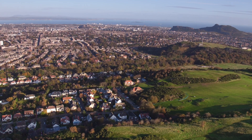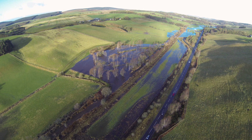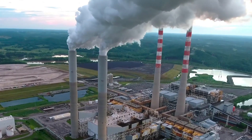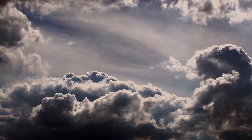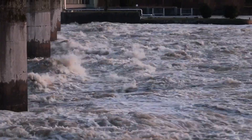Drainage, habitat loss and urban development have all accelerated overland flow and increased flood peaks over the centuries. Climate change is exacerbating the problem and bringing about more extreme events, and flooding in the UK is predicted to increase in severity in the future.